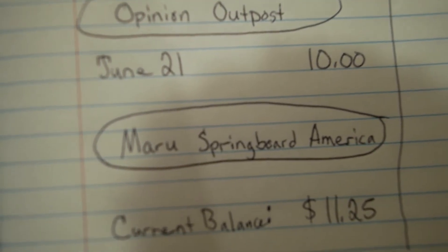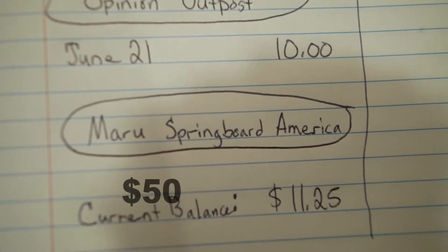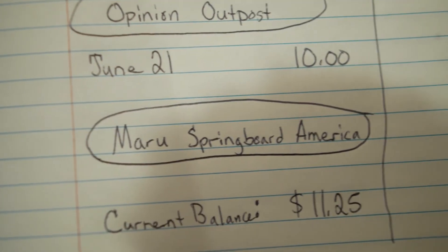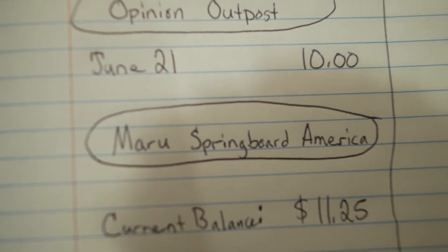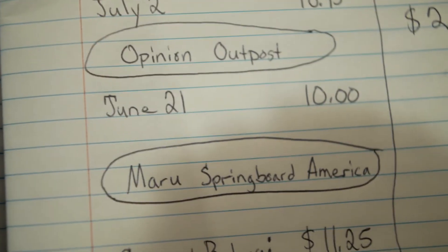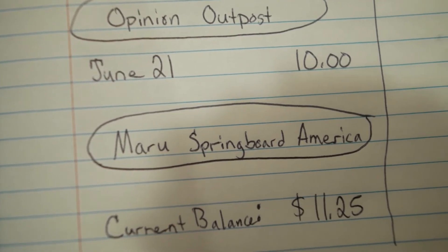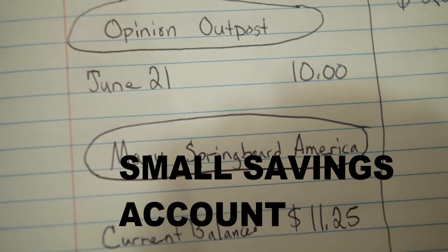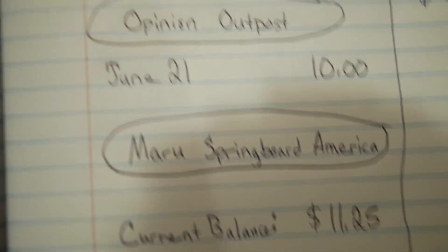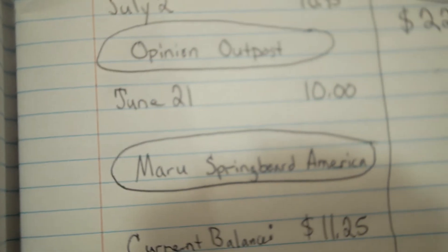Maru Springboard America — you have to get $50 to cash out. The surveys are awesome, simple, and amazing — not too crazy, and the structure is wonderful. But you have to put a lot of time in and create a system. I'm at $11, so I have a long way to go. Even once you reach $50, you may want to consider just keeping it and keep going. Don't stop at $50 — you can only cash out in increments of $50, but keep going.